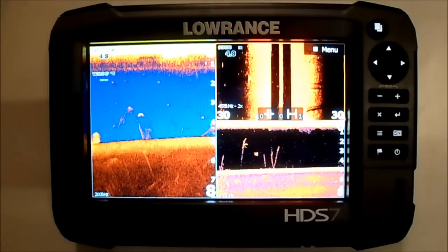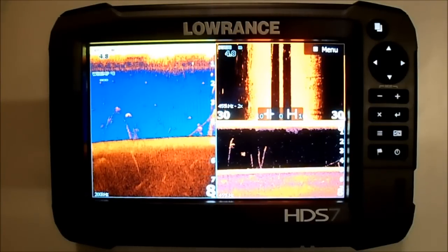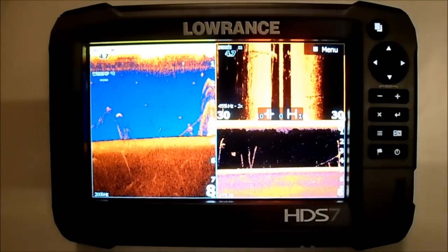Plus the latest advances in navigation and user interface including an internal 10Hz GPS antenna, dual micro SD card slots, touch plus keypad operation and built-in wireless connectivity.